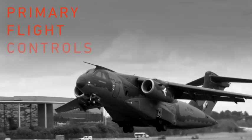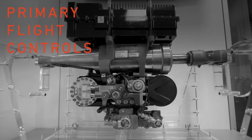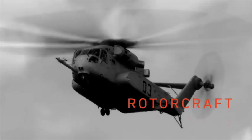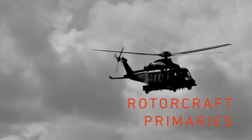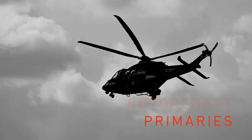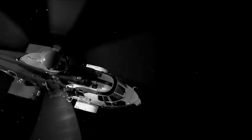Every hour, we deliver one of our primary flight control actuators to one of our customers. Our RotorCraft Primary Flight Control Actuation is designed with state-of-the-art technology that provides low weight, increased reliability and reduced lifecycle costs for our customers.